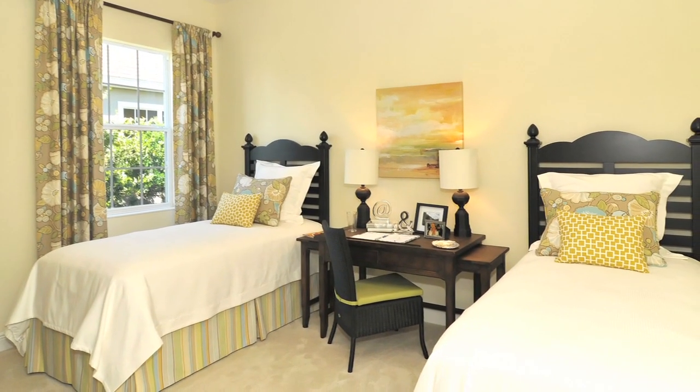The sliders on the back of the home pocket all the way open, opening up the home to the lanai. There's a large pool with waterfall and multiple levels of decking out there, which really shows buyers what they can have as far as outdoor living in Florida, where we spend a lot of our time.